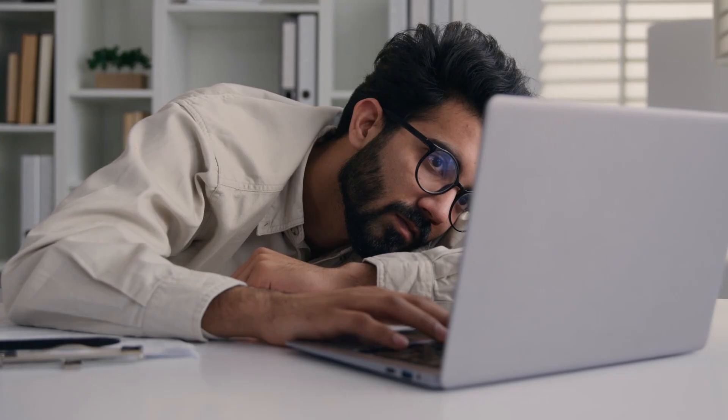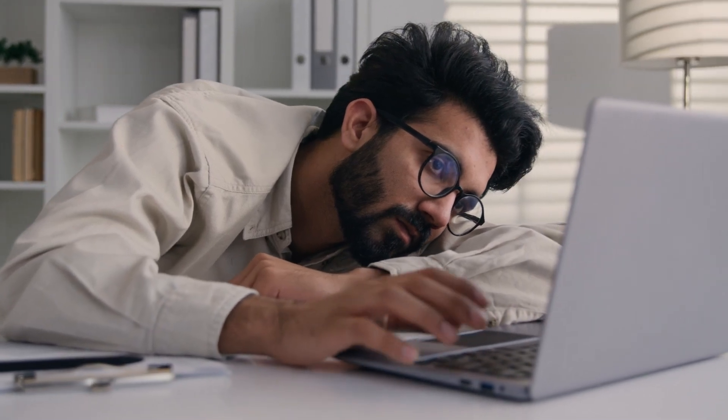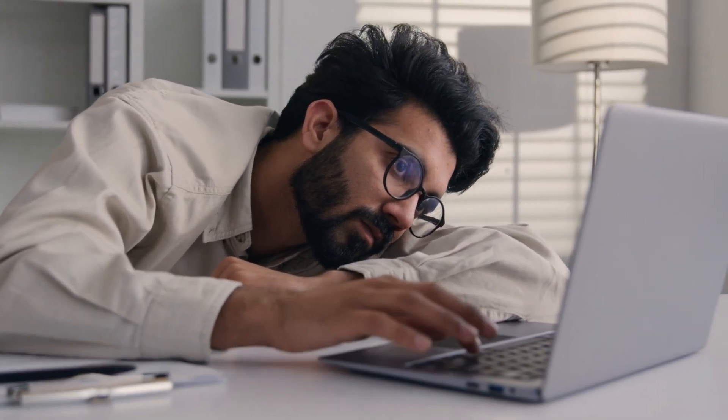Mistake number three: waiting for permission. 'I'll apply once I finish my cert' or 'I'll share once I know more' — no. Nobody needs permission to chase what's already theirs. Apply now and learn along the way. Breaking into IT doesn't require genius-level skills; it just requires resourcefulness, drive, and action. Study smart, practice daily, and apply to jobs even if it feels too early.